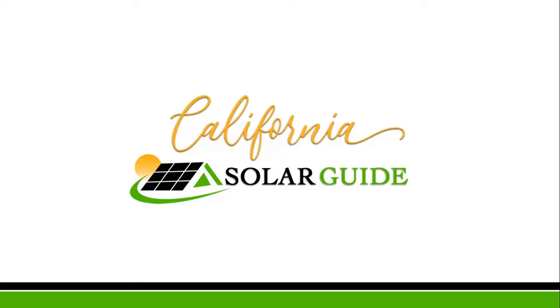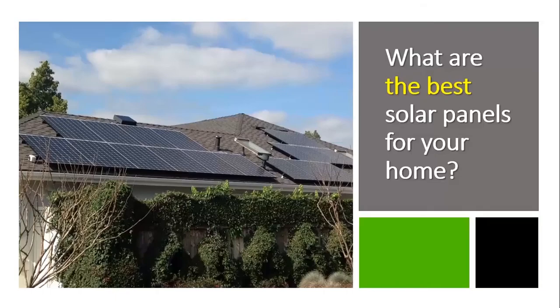You're thinking about going solar. It's a big decision. How do you pick the right panel? What do the solar experts already know?